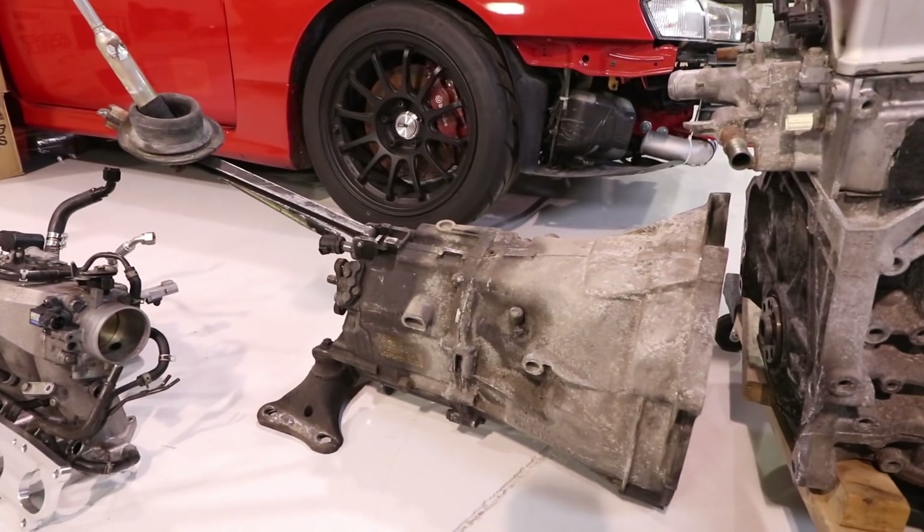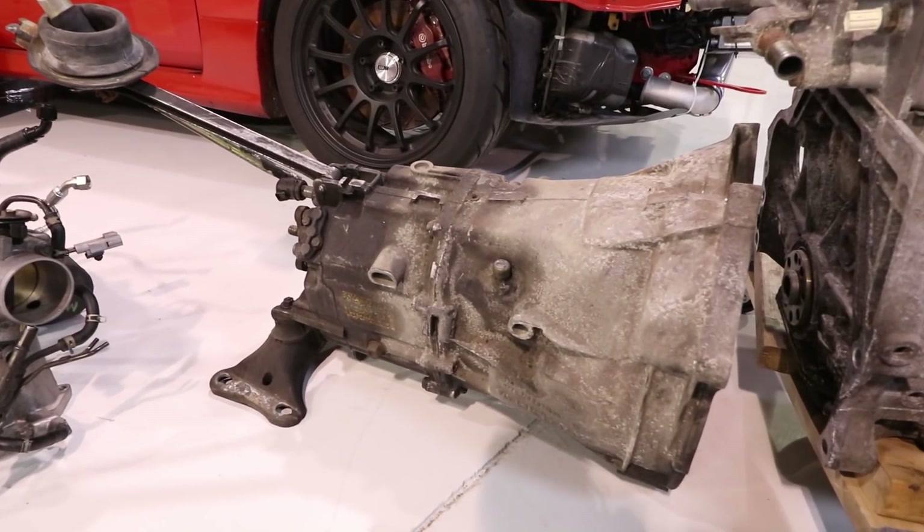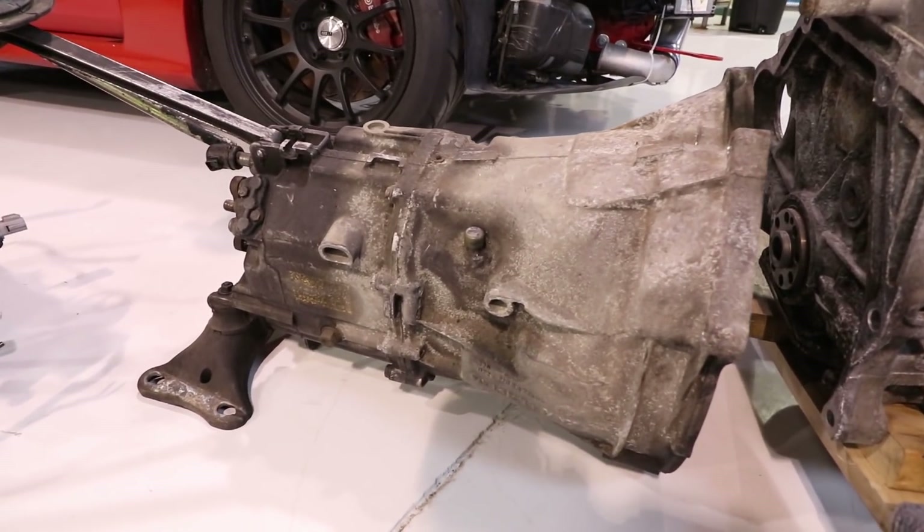The BMW ZF five-speed transmission was also an amazing deal. We bought one from a wrecking yard with 144,000 kilometers on it, and another off Kijiji — Canadian Craigslist — for $80, though that one was unknown mileage. A fair and reasonable number for that transmission is about $200. Still dirt cheap for such a strong transmission.